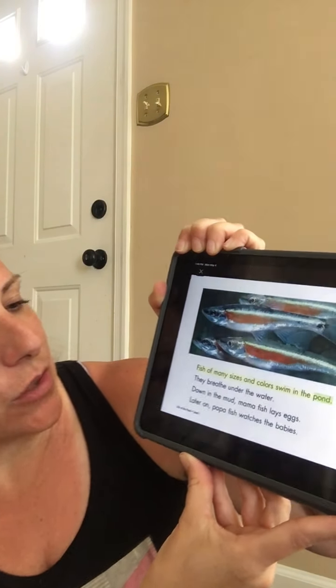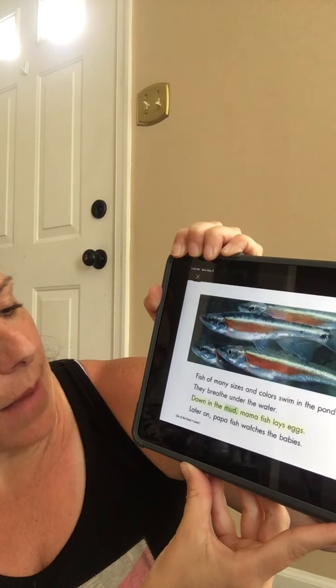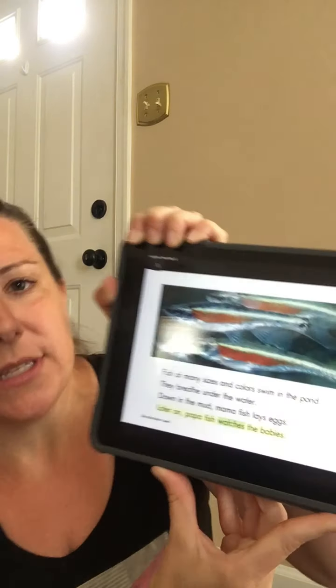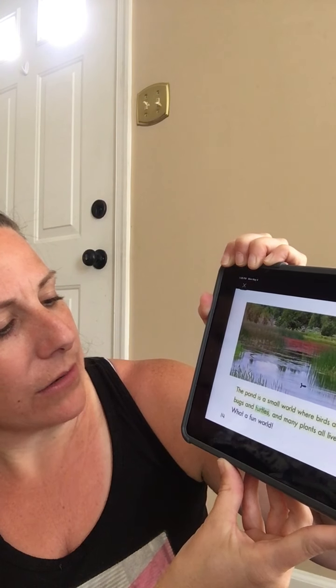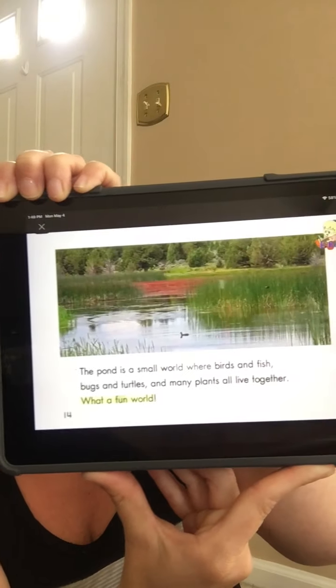Fish of many sizes and colors swim in the pond. They breathe under the water. Down in the mud, mama fish lays eggs. Later on, papa fish watches the babies. The pond is a small world where birds and fish, bugs and turtles, and many plants all live together. What a fun world!